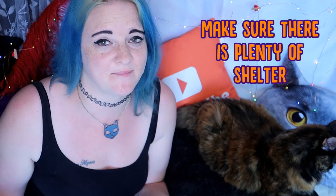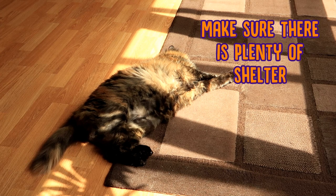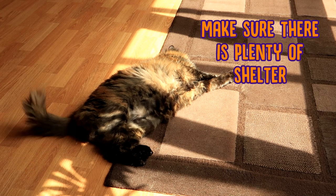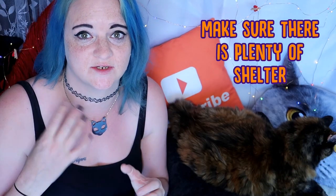Second of all is shelter. If you're going to be spending a lot of time out in the garden with your cat, make sure that there are places your cat can go to get a bit of shade. We know cats love basking in the sun and sunbathing, but they do need a place to take a break from the sun — somewhere that is cool and comfortable.